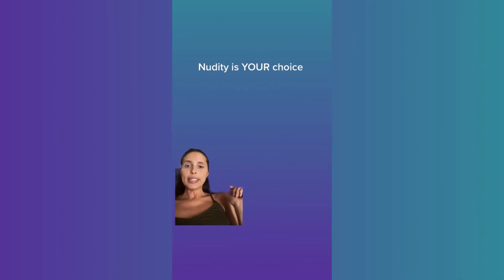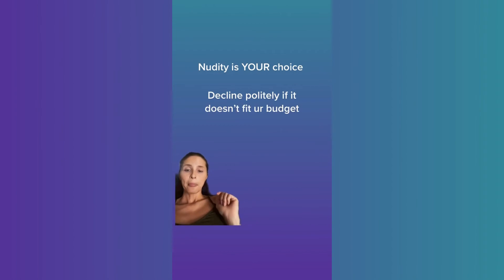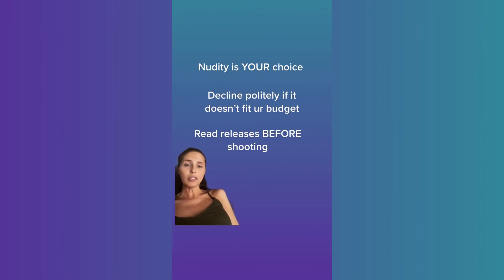Only do nudity if you want to. If you reach out to a photographer and they reply back with rates you do not want to pay, you can just politely say you're sorry, it's not in your budget, thank you for your time. Some photographers are looking to do free test shoots and some are not — that is their right. If there are any releases involved, make sure you read it thoroughly and understand before signing away something you don't want to sign away, like a lot of usage rights.